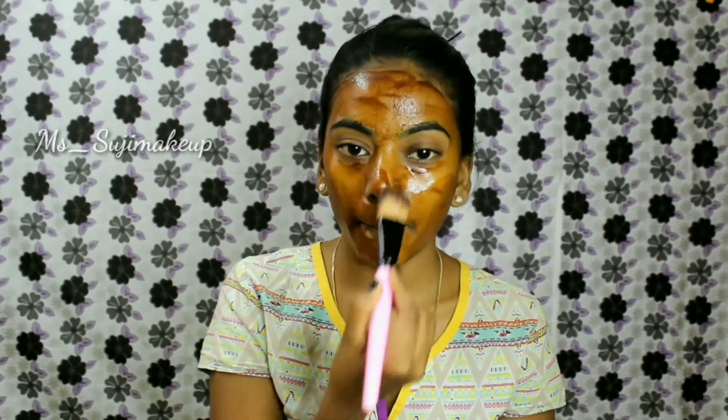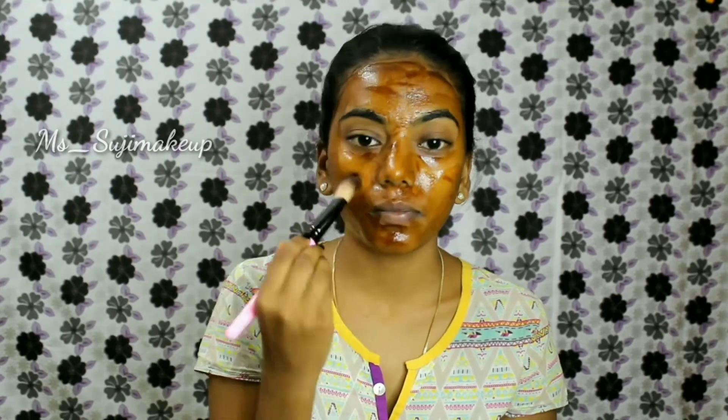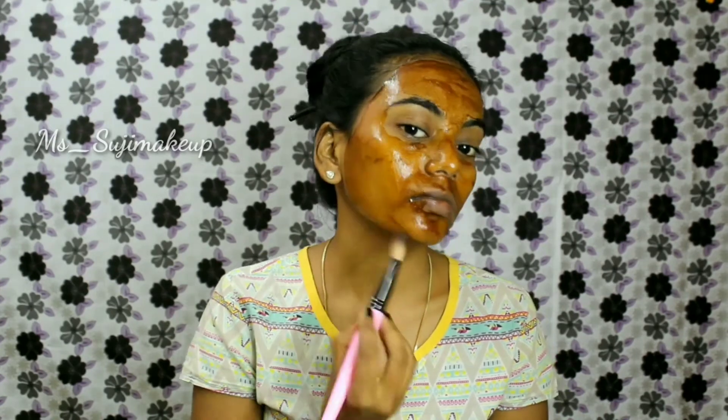Once your entire face has been covered, sit back and relax for 15 minutes and wash it with cold water.